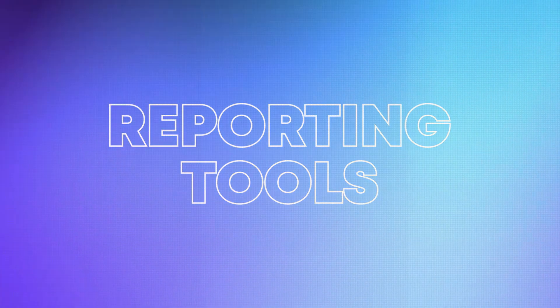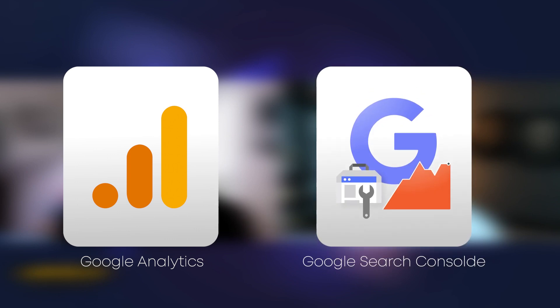There are a number of different reporting tools you can use to understand how your SEO is performing. The two main ones that should be installed on your website are Google Analytics and Google Search Console. If you're working with an agency, I'm sure they have them set up. If you're not working with an agency, make sure you get these installed — otherwise you're going to be operating blind and won't really know what's happening on your website.